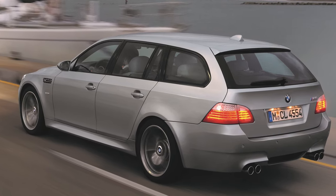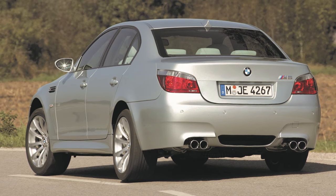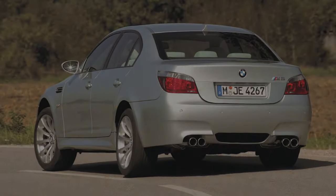A five litre naturally aspirated V10, making over 500 horsepower and yet mounted inside the body of a four-door 5 Series BMW.